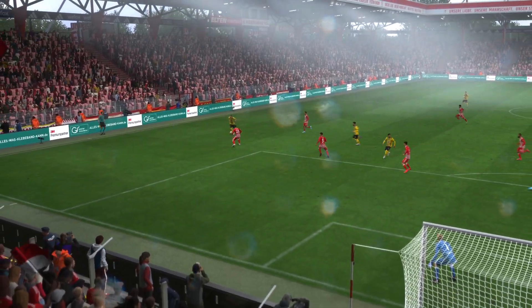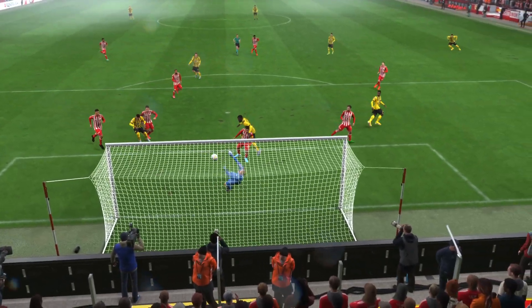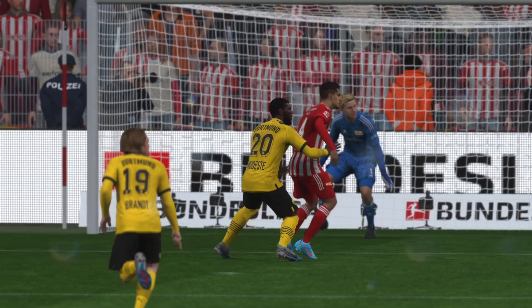Here it is again, and what a perfect cross into the box this is — just inviting someone to attack it. And then what a great finish as well. Good connection with the ball, leaving the keeper with little chance. It's a great goal.